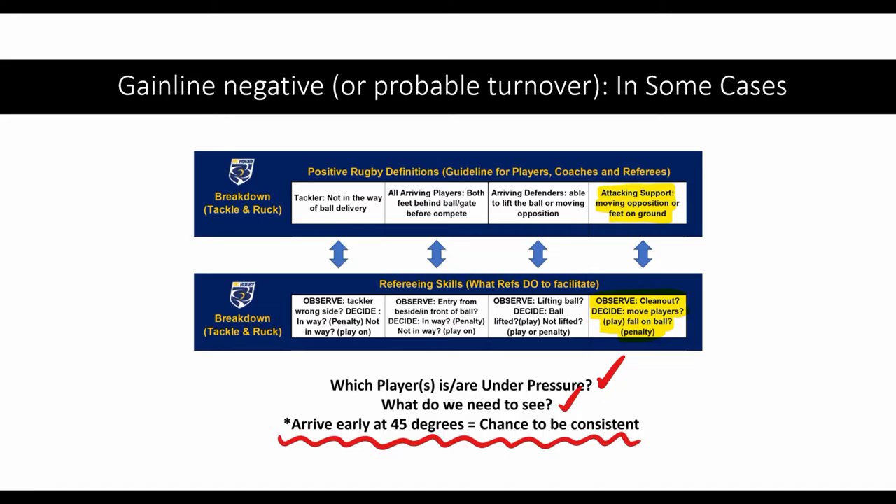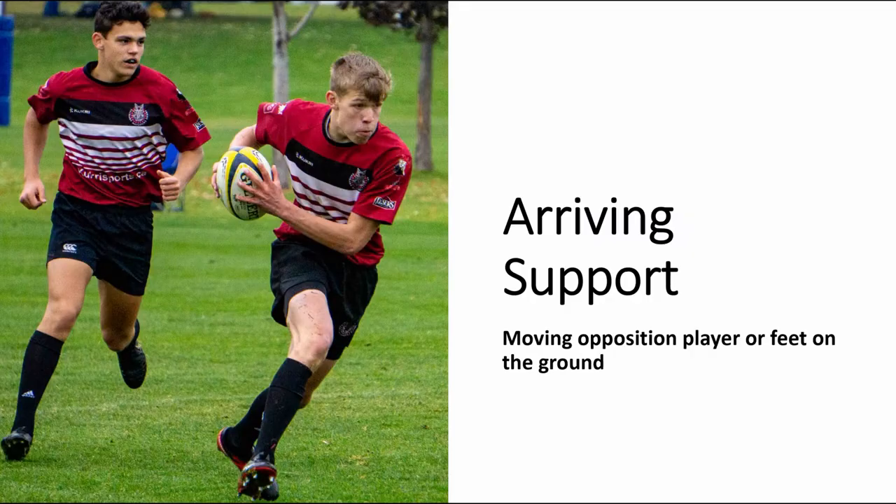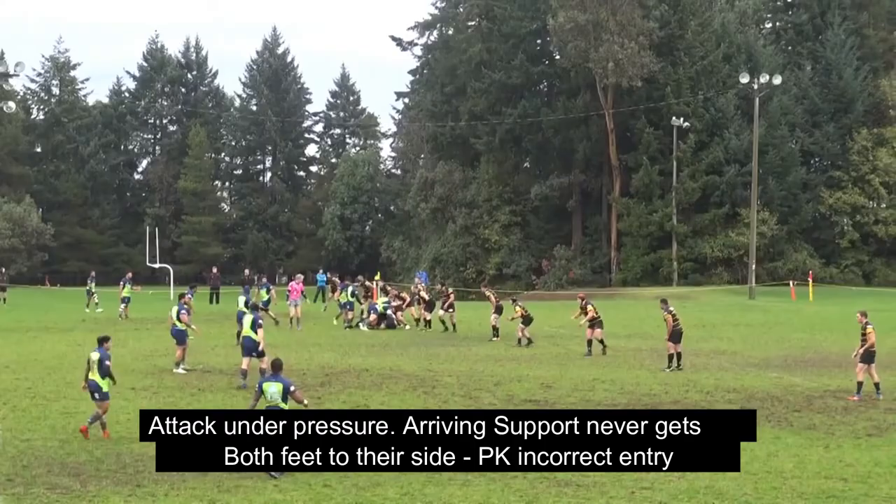In the most rare of cases, we'll see a tackle behind the gain line, otherwise known as a gain-line negative breakdown. A turnover is likely in these situations, therefore we look at the attacking support. After identifying the attack support player, we ask ourselves: are they moving the opposition player, or do they have their feet on the ground?